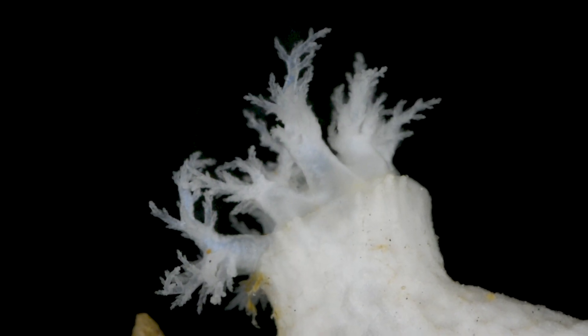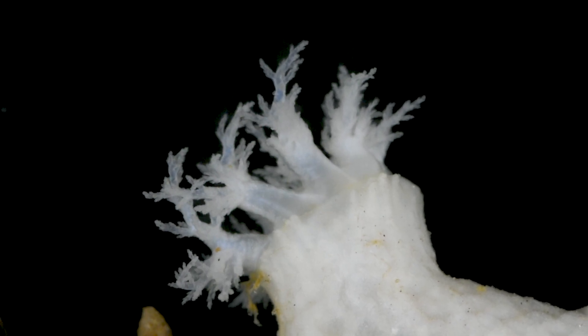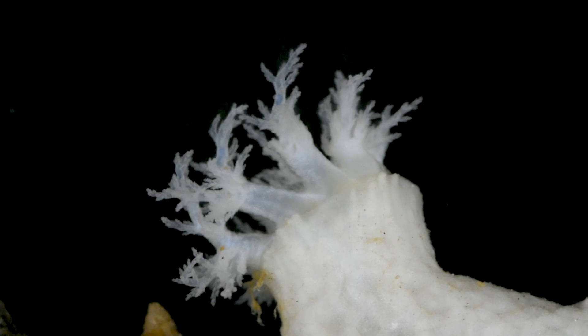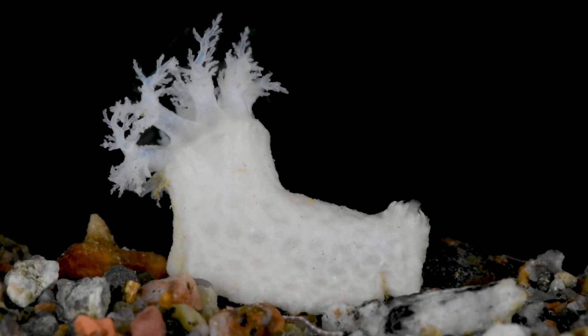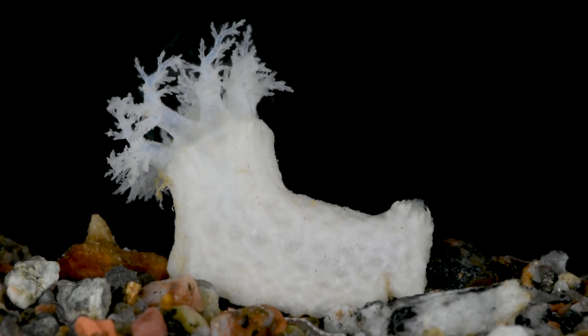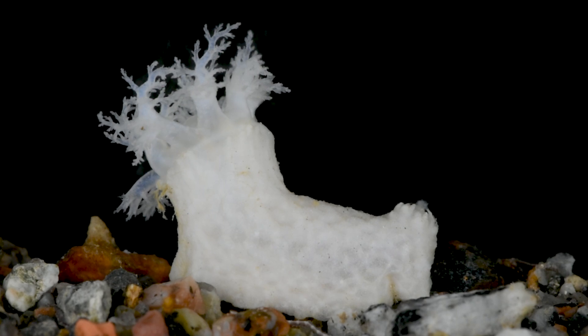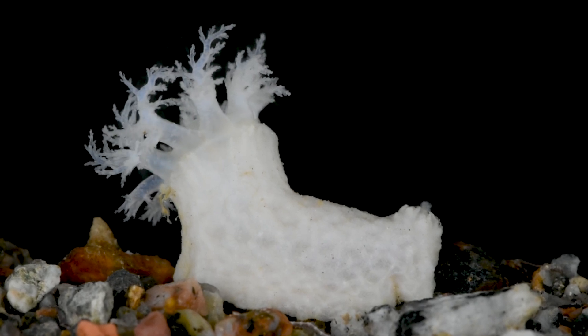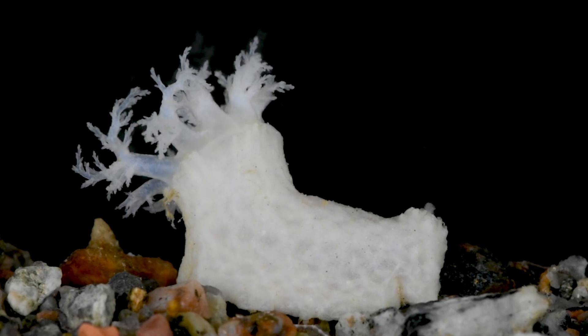Its mouth extends into the water column, surrounded by large branching arms that eagerly grasp at passing food particles. Carefully observe the intricate dance of its arms — notice how they rhythmically bring food to the mouth following a distinct pattern. This fascinating behavior is remarkably different from the feeding of its sea pig relative.